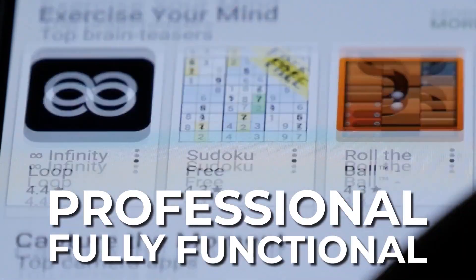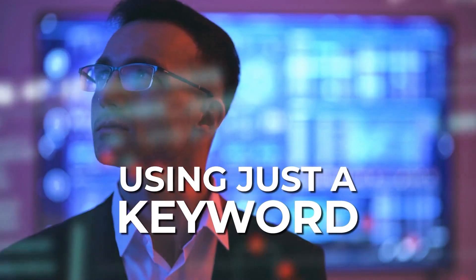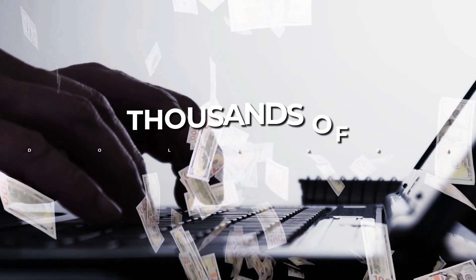In this short video, I'm going to show you how you can quickly and easily create stunning-looking, professional, and fully-functional mobile apps without programming skills, without being an app designer or developer, using just a keyword for yourself or your clients and sell them for thousands of dollars.